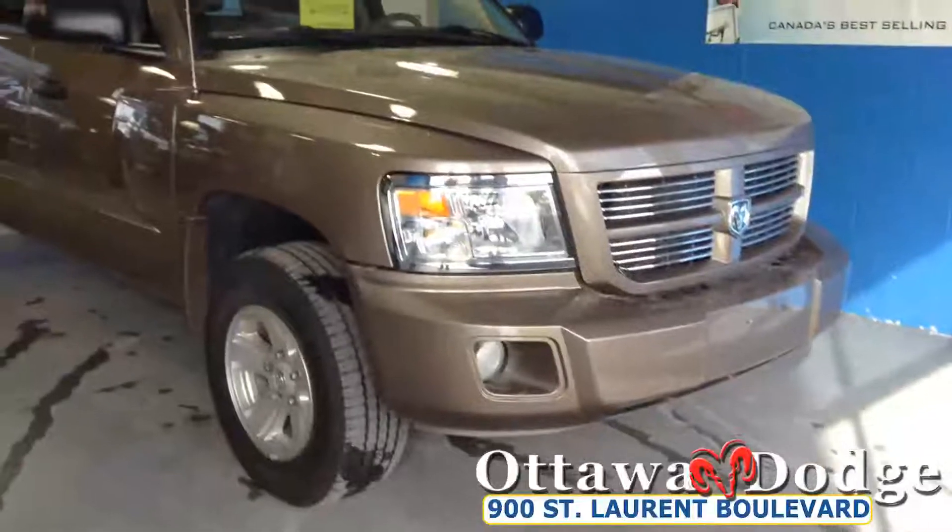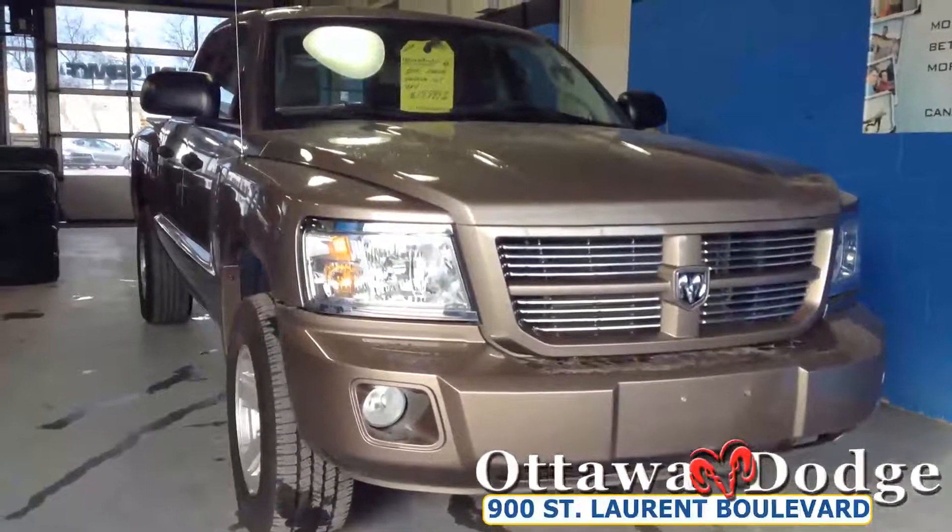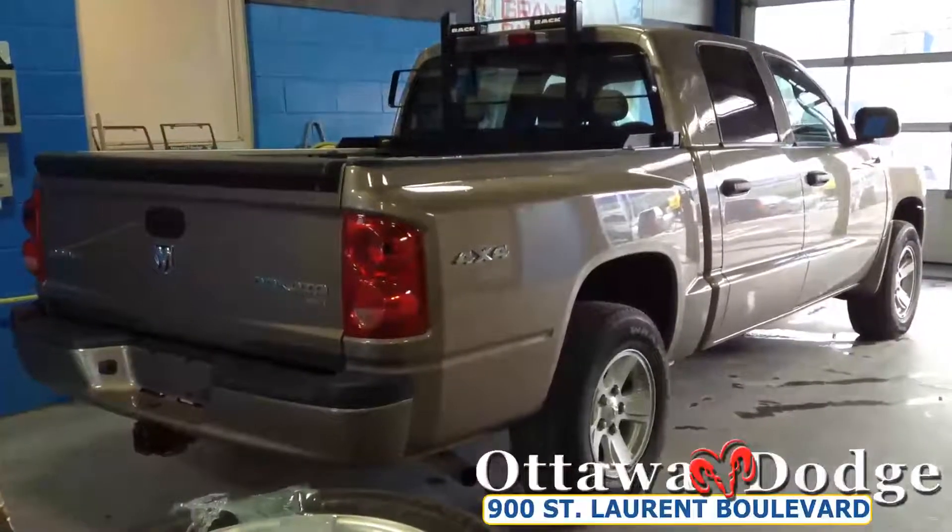That concludes our little walk-around of this beautiful 2010 Dodge Dakota SLT 4x4. It's listed at a price of $19,999. Keep in mind the SLT at the time it was built in 2010 was best-in-class power for engine size as well as best-in-class interior space for a small-size pickup. Thanks for watching and hope you enjoyed the truck.